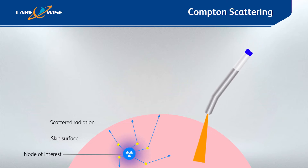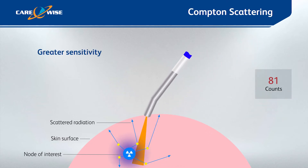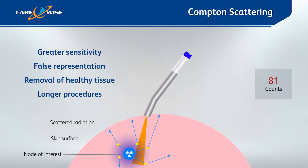Many gamma probes on the market detect this scattered radiation, achieving a so-called greater sensitivity. However, this can give a false representation of where your specimen of interest is, especially if deep within the tissue. This may result in unnecessary dissection of healthy tissue and longer procedure times.